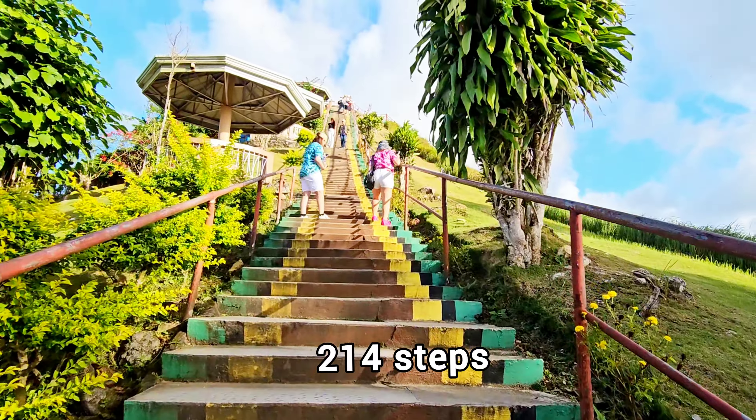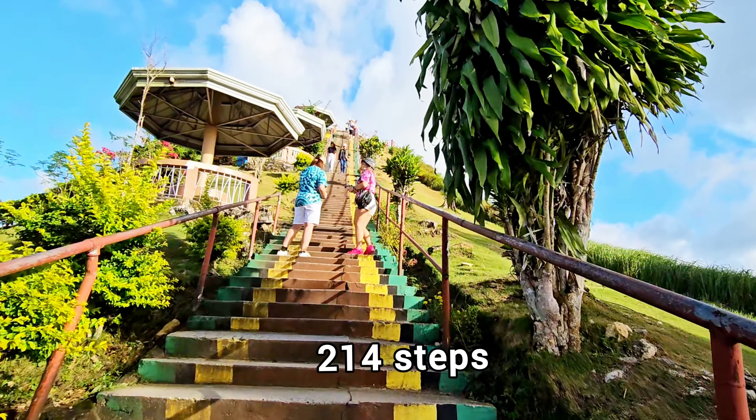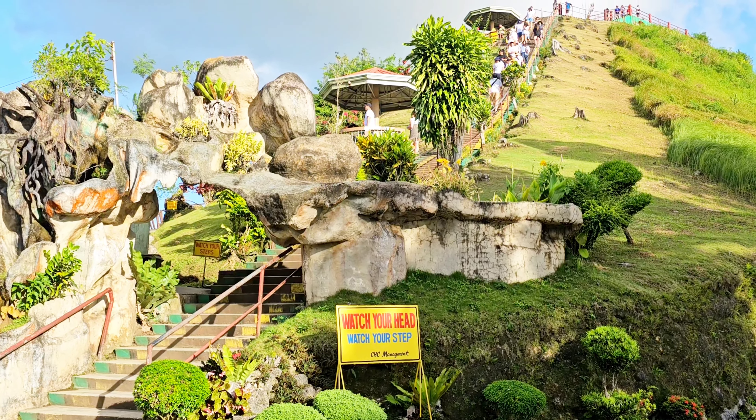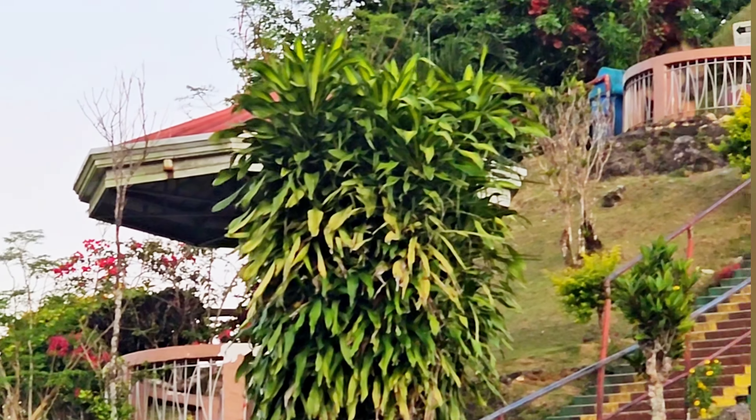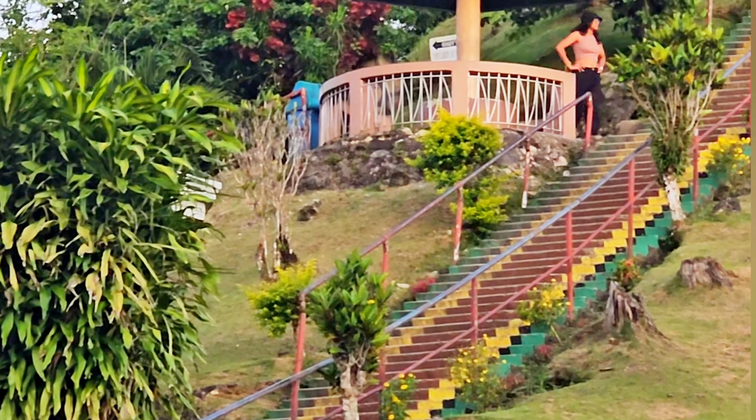Visitors need to climb 214 steps to reach the observation deck, which is mounted on top of a hill, offering a 360-degree view of the stunning hill formations.